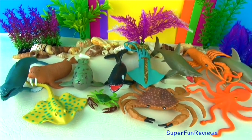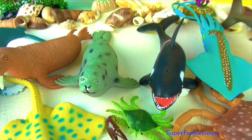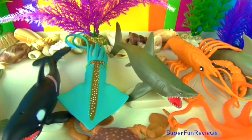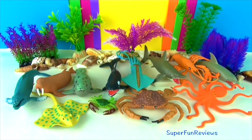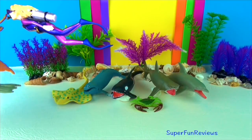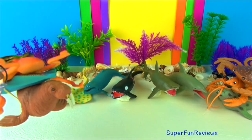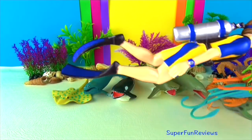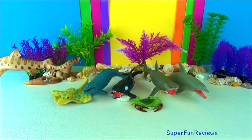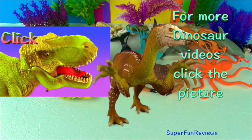Thank you for watching my video. Please stay right on here at Super Fun Reviews for more fun videos. See you again soon. Remember to stay for the fun ending. Please remember to subscribe, share and like. Thank you. For more dinosaur videos, click the picture.